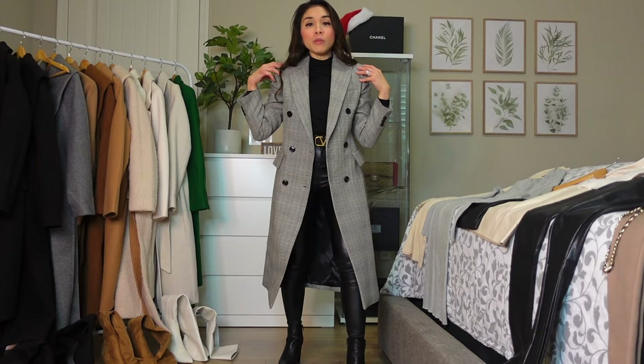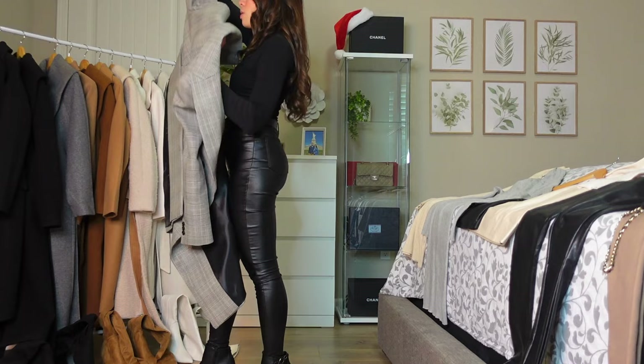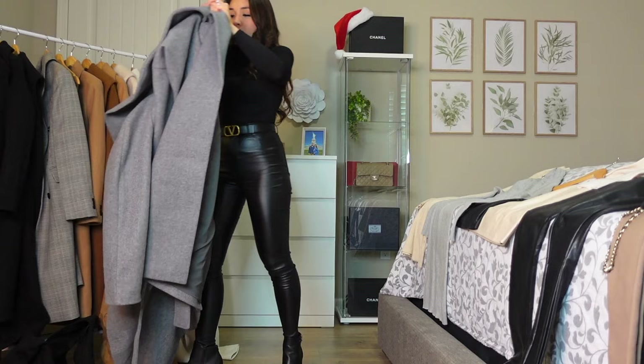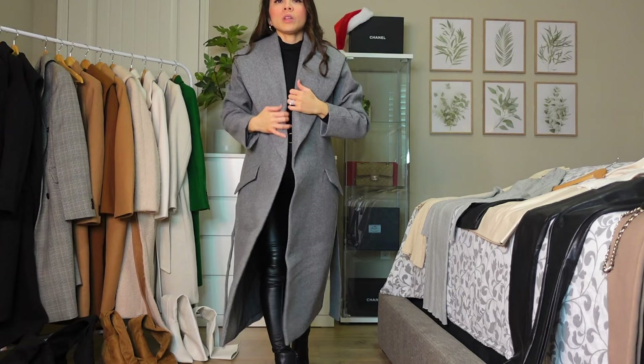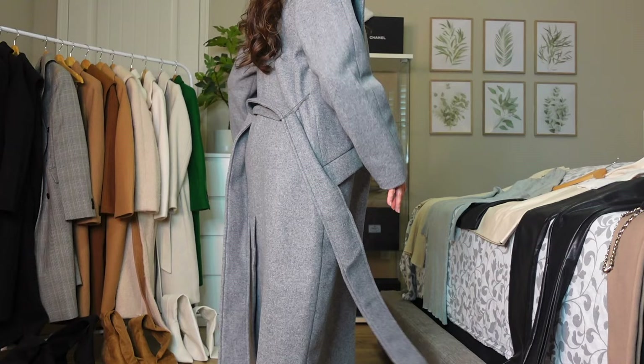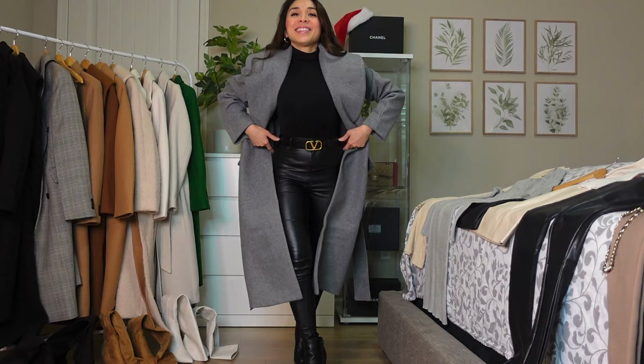If you want fitted but a little more comfortable when you move, go to Express. Next we have another gray coat, also from Express, the same style as the black one. It's very cute — a very classy look with this kind of collar.